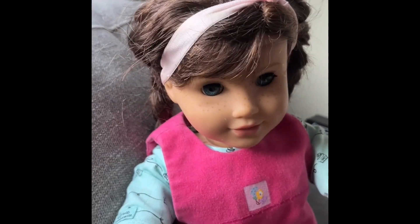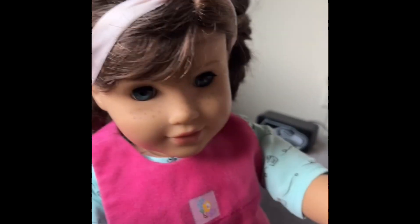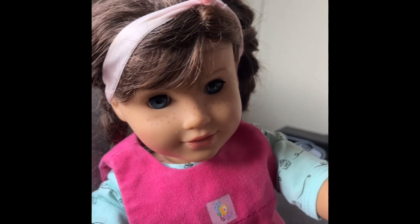I find it super cute and frankly it's just adorable. Who wouldn't want to see that interaction and hug a goat? The face is just so pure.